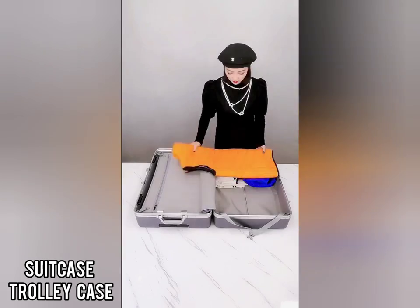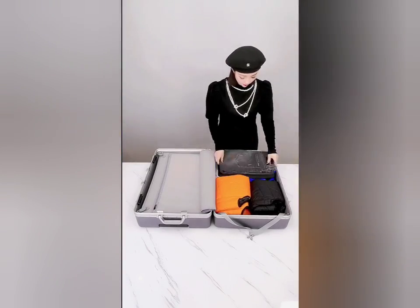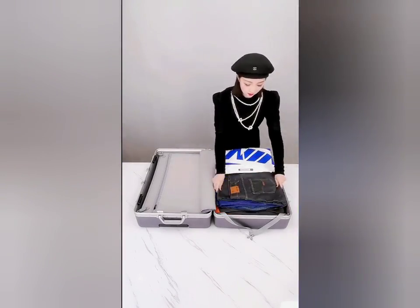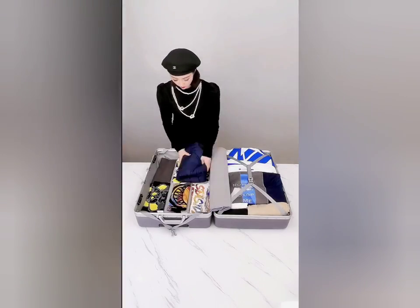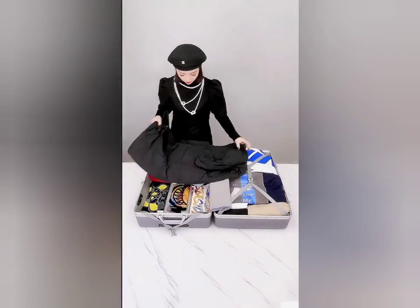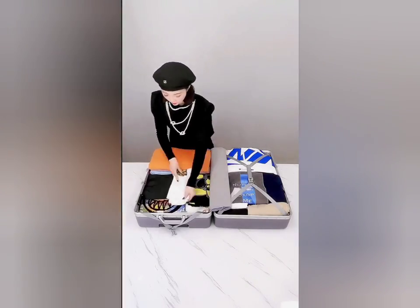See this suitcase trolley case. As you can see, a lot of goods can be placed on one side of the back and on the other side too, which will be very useful when going on a trip or traveling long distances.